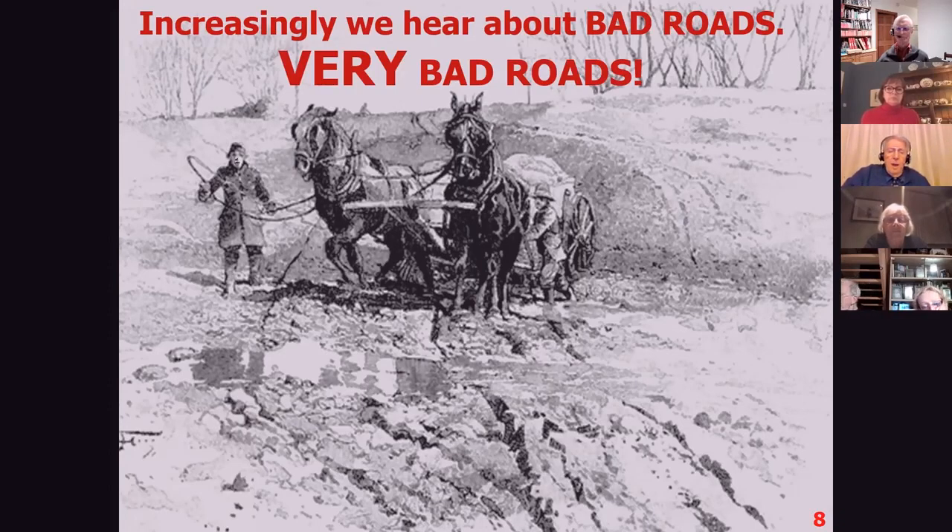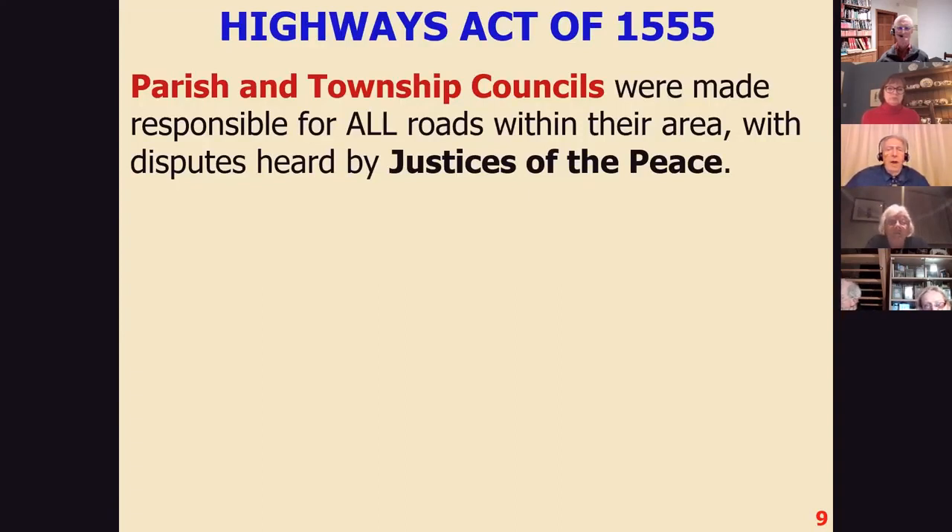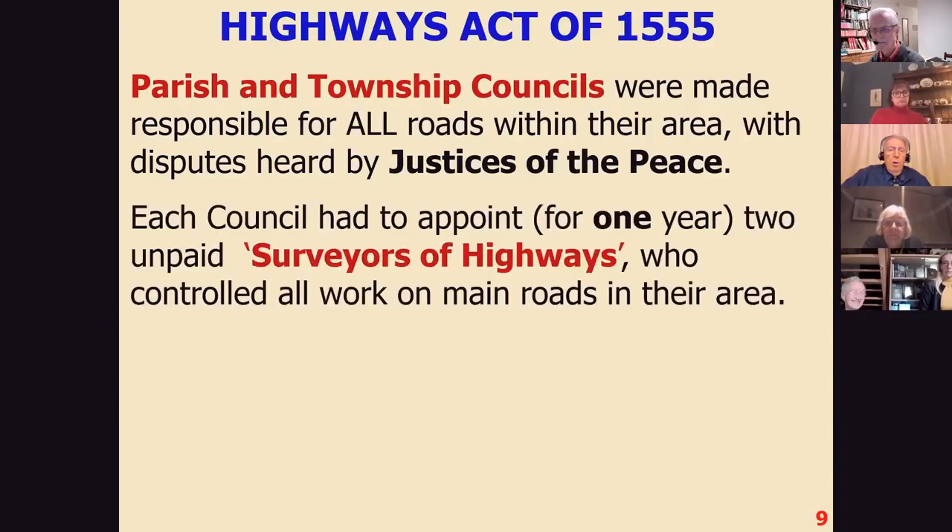Something had to be done, and the answer was given in the Highways Act of 1555. It wasn't a terribly good answer, but it had to do. The township and parish councils were made responsible for all the roads within their area, and disputes were heard by justices of the peace at the quarter sessions. Some unlucky parishes were crossed by a main highway which gave very little benefit to local people, but they had to pay for its maintenance without any extra income. All the work was organised by a Surveyor of the Highways — each council had two of these, who controlled all the work on the main roads. They were appointed for only one year and received no money, so it was done on the Buggins' Turn principle.